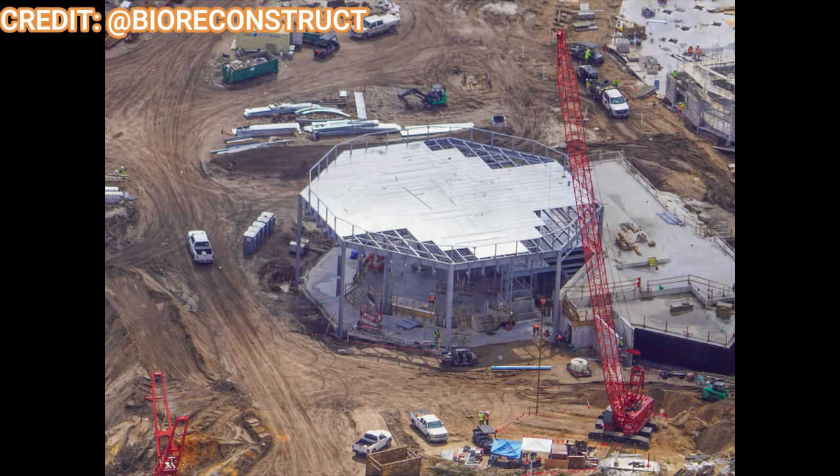Moving back over to the hub, there's a restaurant here — not sure exactly what it'll be. Be sure to check out other channels that break down the names and types of restaurants. This is a smallish restaurant in the hub, maybe a quick service or cafe type, and it's getting its roof on but still has a bit of a ways to go with walls still to be finished.